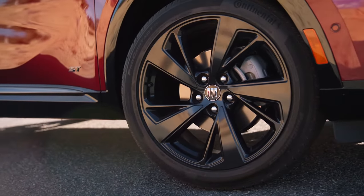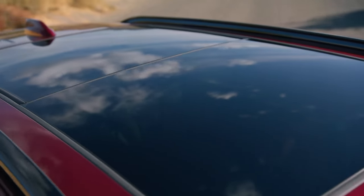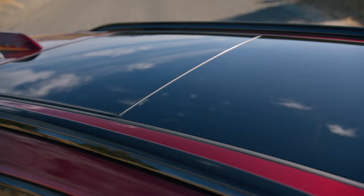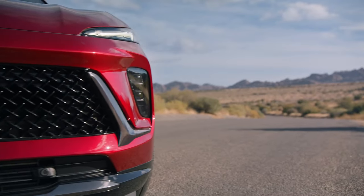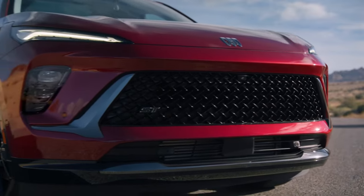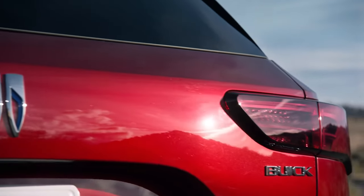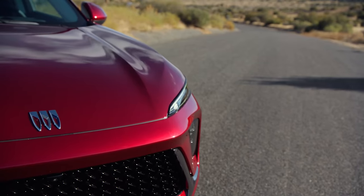This is a slight departure from last year's model, where the mid-level trim was called Essence and the ST package was an option. Speaking of the ST trim, it features a unique grille, black accents, and 20-inch wheels finished in carbon-luster metallic. Buyers will also find a unique flat-bottom steering wheel.